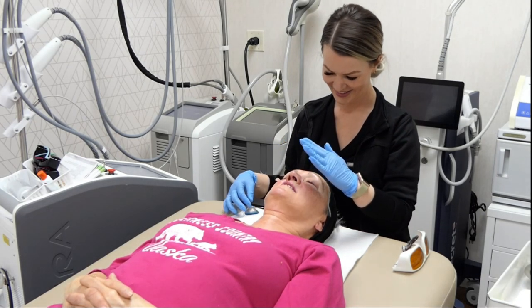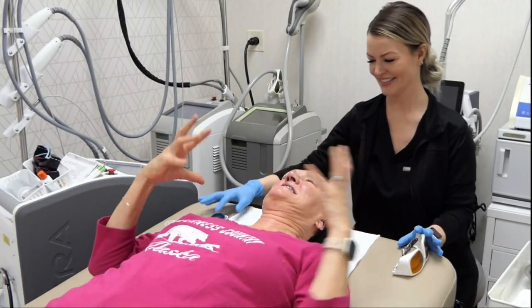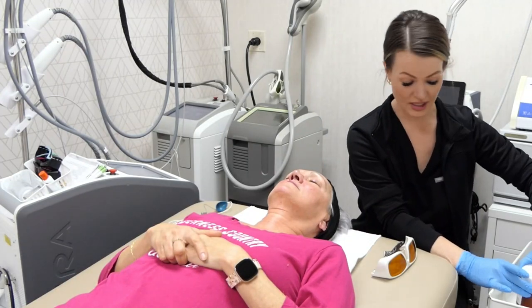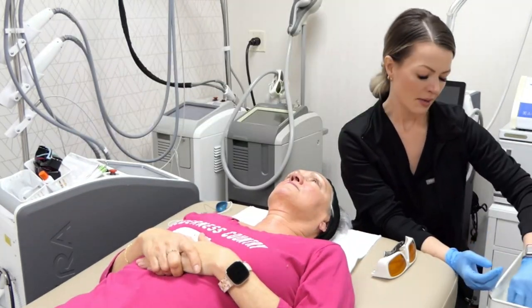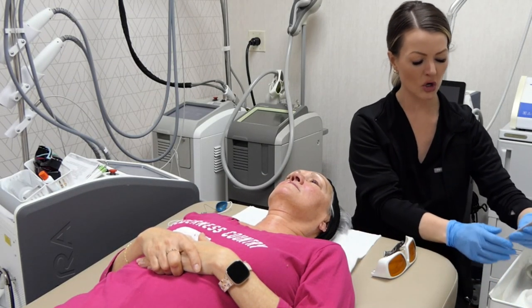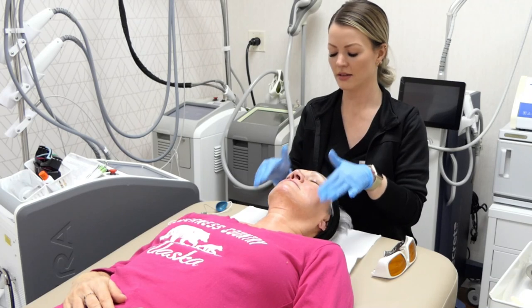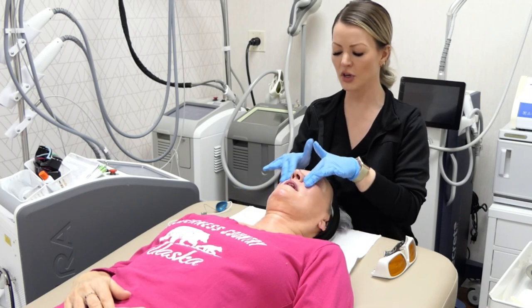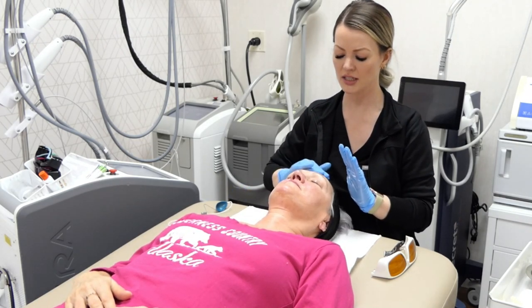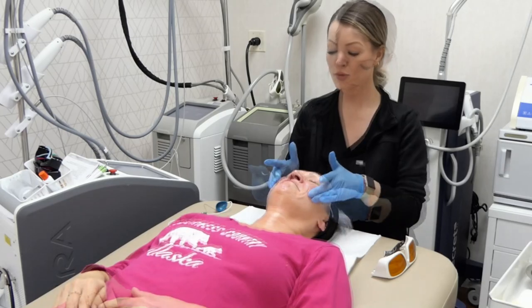Her face feels tight. Now I'm going to apply some of Epiance's medical barrier cream — basically a moisturizer and soothing cream all in one. It's more of a botanical-based line. It's soothing and moisturizing; some people feel it's a bit greasy at first, but it soaks into the skin nicely and will help soothe and moisturize.